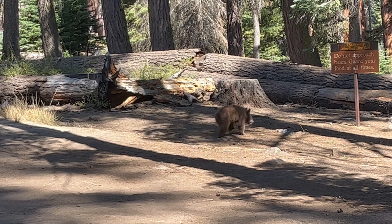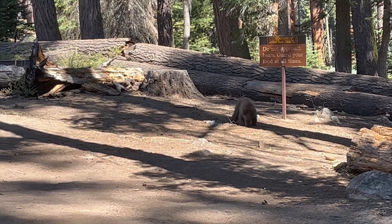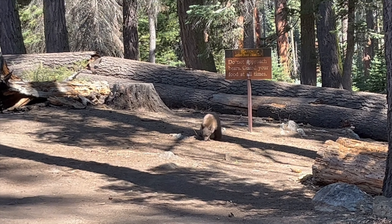A fun thing to do on all road trips is to look for wildlife. We enjoyed this bear. It's funny — it's right by the sign that says do not approach bears.